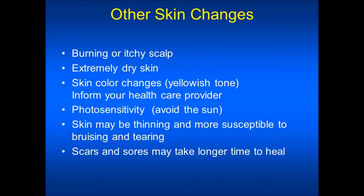Photosensitivity — you may find that your skin is more sensitive to sun burning, and sunlight might also cause a skin rash. You should avoid sun lamps and tanning beds and wear protective clothing when outdoors. Your skin may be thinner and more susceptible to bruising or tearing, so you may need to be extra cautious to prevent injury. Scars and sores may also take a longer time to heal.